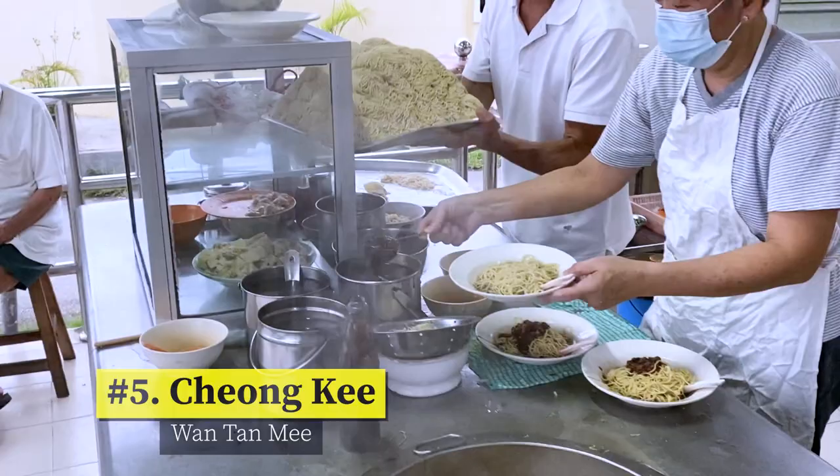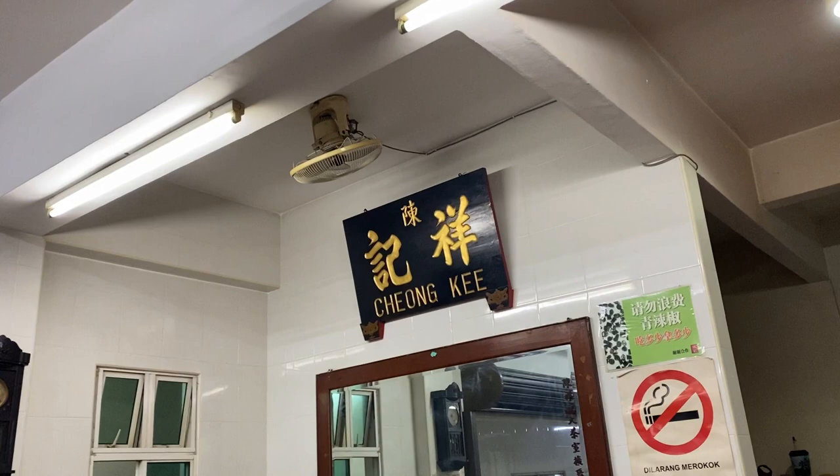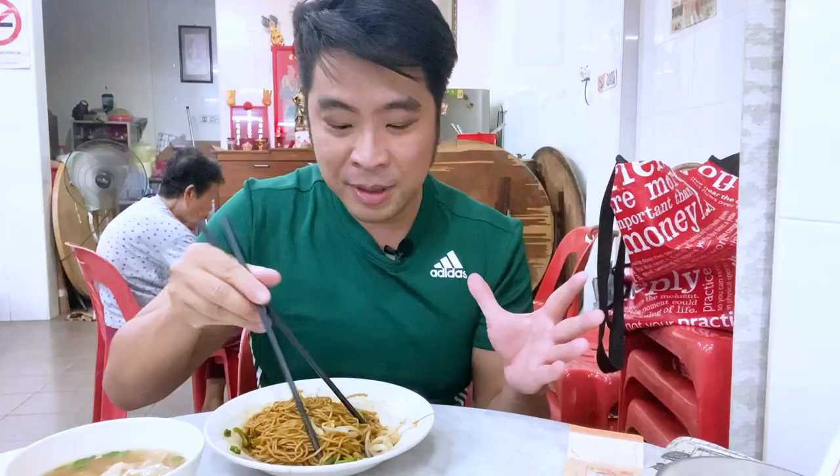I have been craving a whole day for a good wonton mee for my dinner, and I heard from the locals that they come to Cheong Ki for their wonton mee. They start to open about 4 p.m. and it gets really busy at dinner, so I had to be here fairly early — but still there is a long line and all the tables have already been taken. This is the first time I've ever seen bean sprout in wonton mee — I have never seen that before, so that is something really interesting.